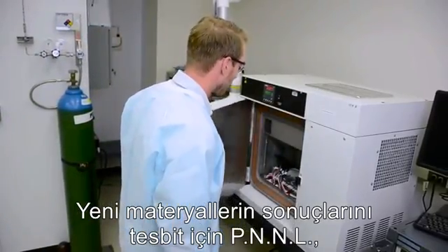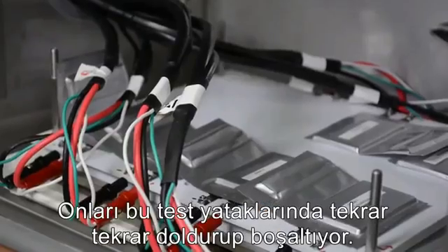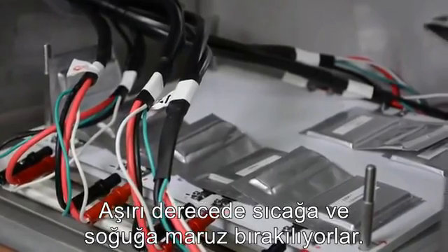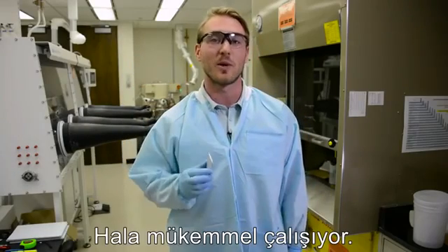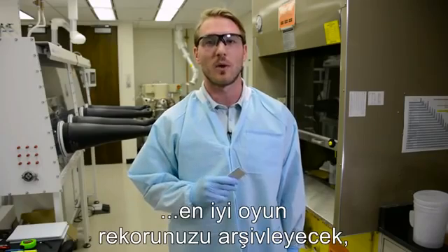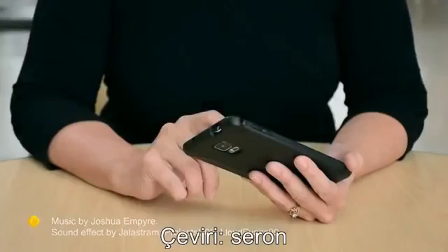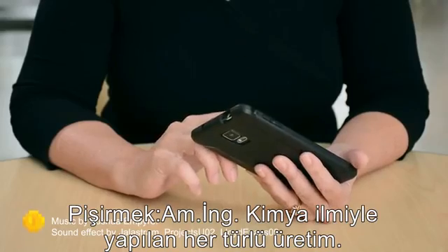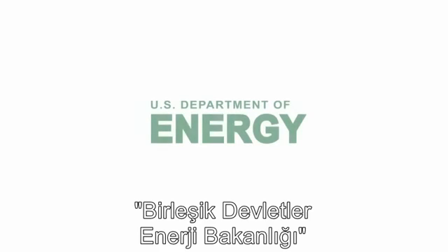To find out how well the new materials work, PNNL puts their experimental batteries through the ringer, repeatedly charging and discharging them in these test beds, where the batteries are exposed to extreme heat and cold. This lithium-ion battery has been tested for more than 500 cycles, and it's still working great. Maybe one day you will achieve a top video game score, or drive your car across the country with a battery like this.